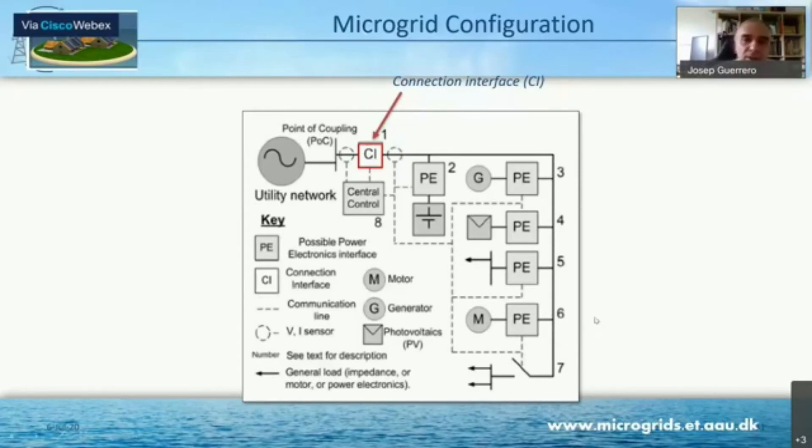Another interesting thing is the configuration of a microgrid. We have a number of converters — not all loads are converter-connected, but we have some power converters as interface between energy storage systems or generators. Some other loads are just connected directly and can be shed. Then we have the central control system, which acts like a SCADA system. You take care of the power quality inside your microgrid and in the grid, and then you decide whether to connect or not, coordinating all these elements.